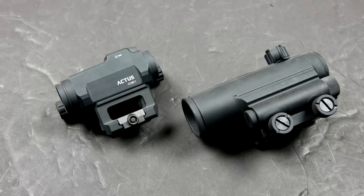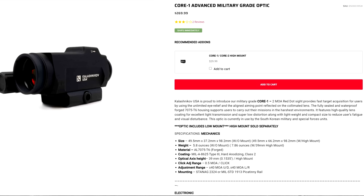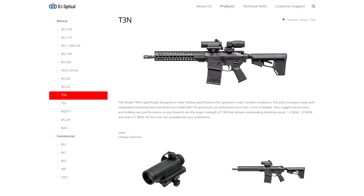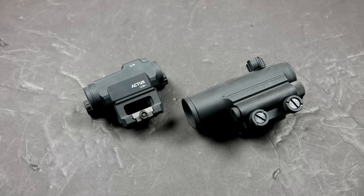Today we're going to be taking a look at two South Korean-made red dots. The one on the left is the Actis Core 1, although it's also rebranded and sold by Kalashnikov USA, which is kind of weird. And the one on the right is a South Korean military-issue red dot known as the T3N, although there are other very similar versions that go by a bunch of different names.